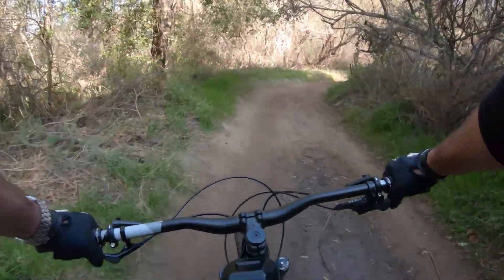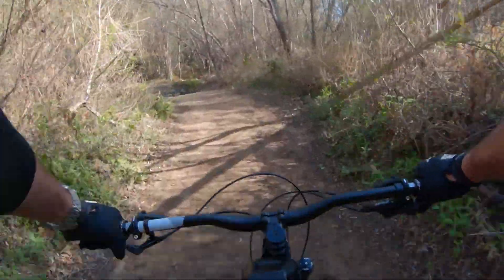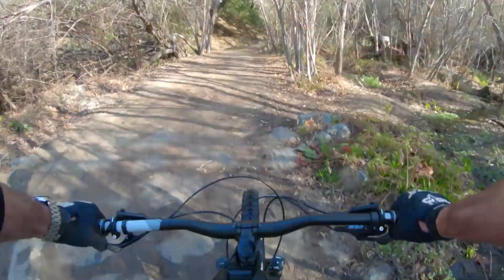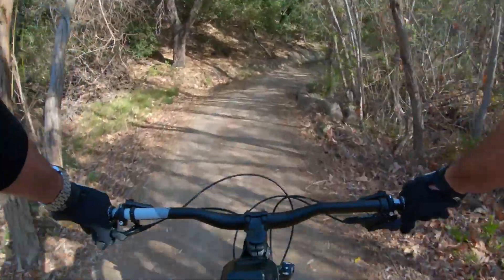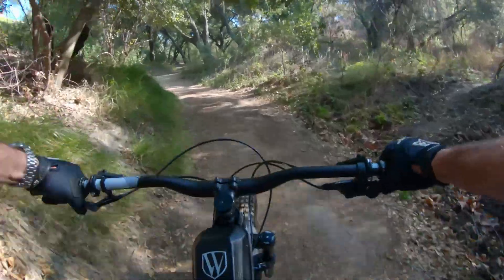Good morning to me. Oh, water crossing — clean the tires a little bit. Now I'm wet and muddy, but at least the brakes are quiet.